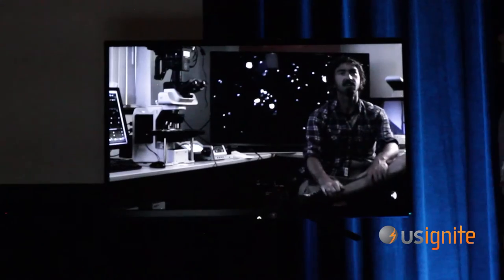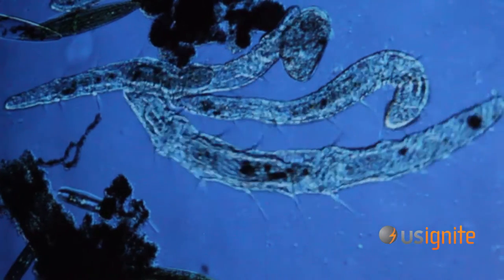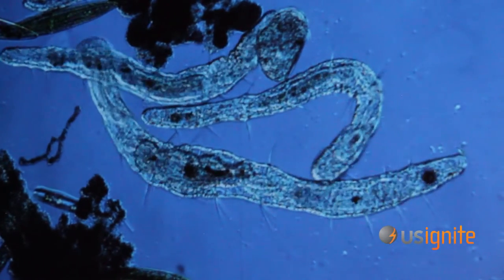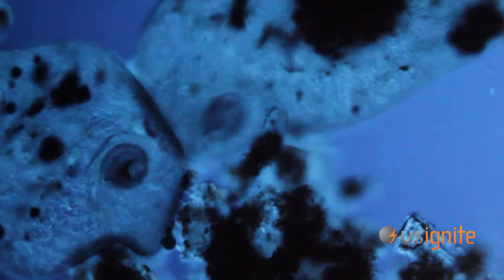The larger cells you see here are marine dinoflagellates. The smaller organisms buzzing around include a haptophyte called Primesium parvum and a prey item called Rhodomonas. There's actually a Primesium beating on one of the Rhodomonas cells right here.